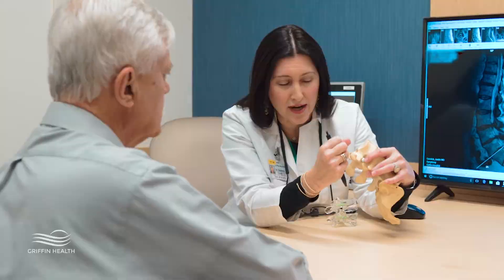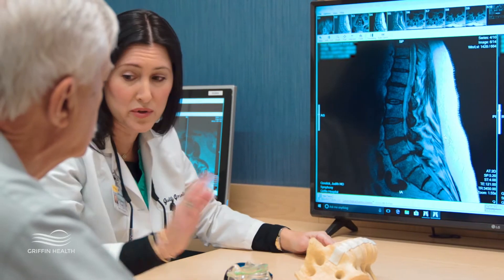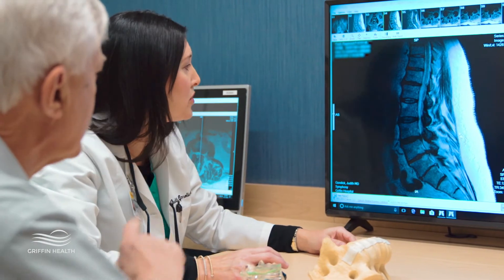Those symptoms tend to be things like pain in the back that refers to the buttock and down the leg. It can be associated with numbness, tingling, or even weakness in the leg.